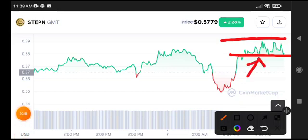After the breakdown, wait for confirmation before making your entry on GMT coin — either a short position or a long position. Thanks for watching, see you in the next video.